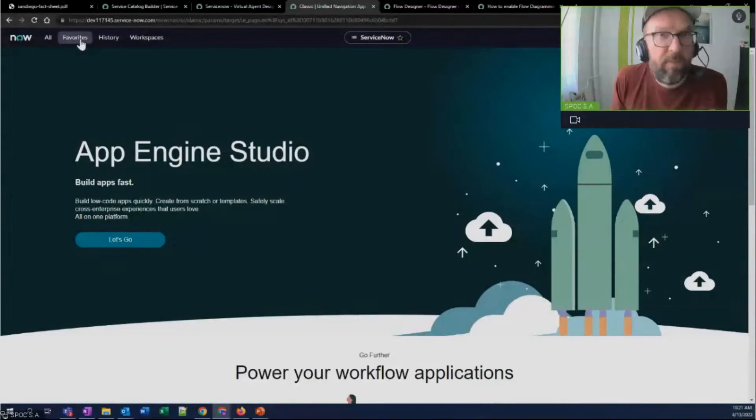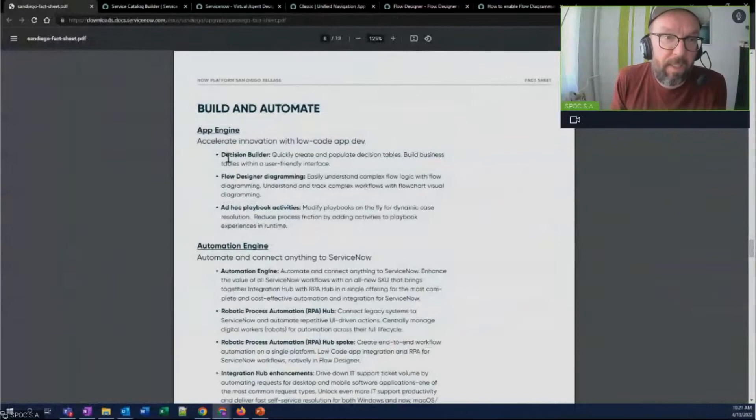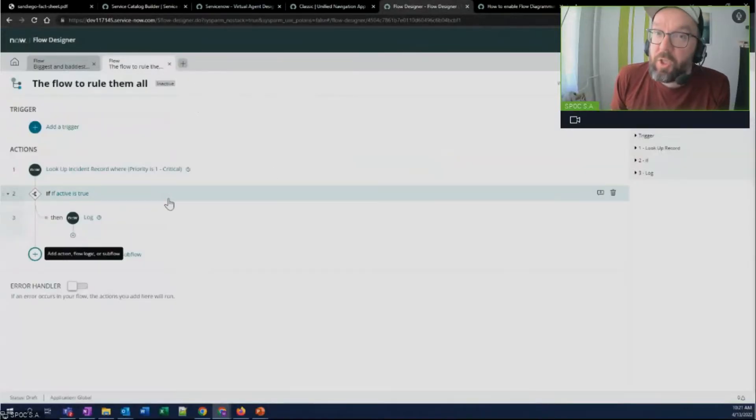ServiceNow doubles down on that in San Diego with features like Automation Engine with RPA, decision builder, flow designer diagramming, and ad-hoc playbook activities. This basically just shows you that ServiceNow is committed to this.